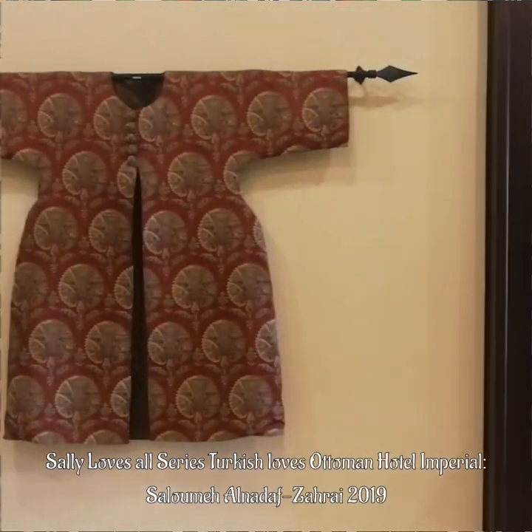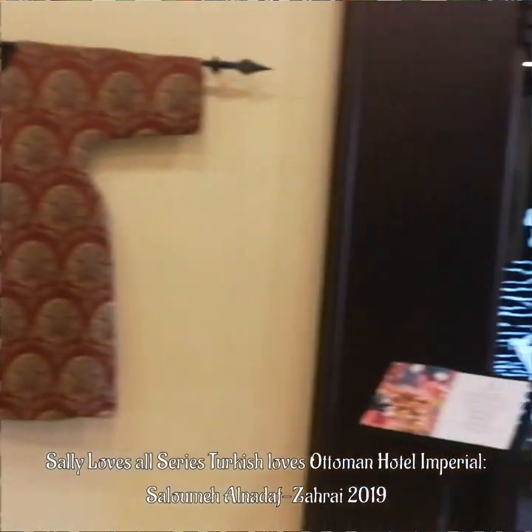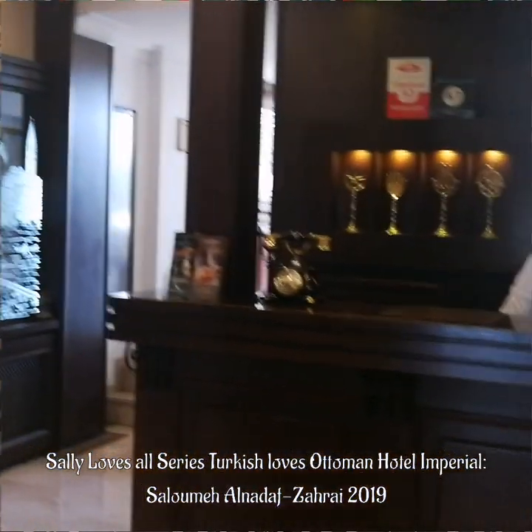How old is this hotel? The hotel opened in 2006. Wow. The building is more than 200 years old. Oh, that's amazing.